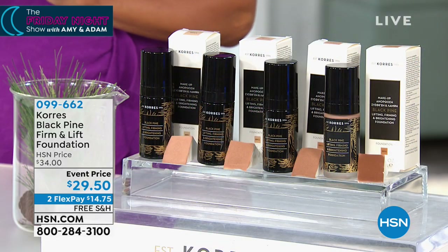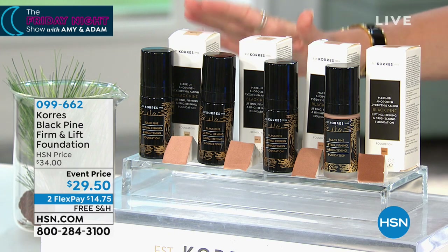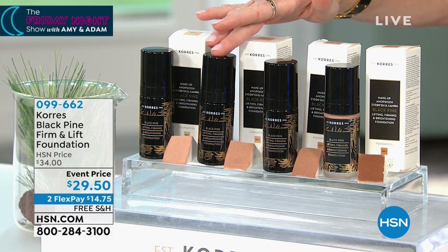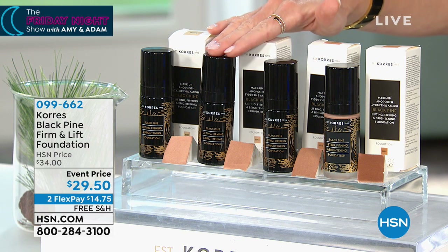We've got another huge launch. This is a quick little special — I'm so glad this is on tonight, ladies. First of all, you have light, you have it in light medium, medium, and then in the medium deep. Just so everybody knows, I'm a light medium.